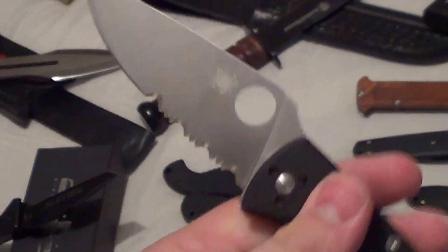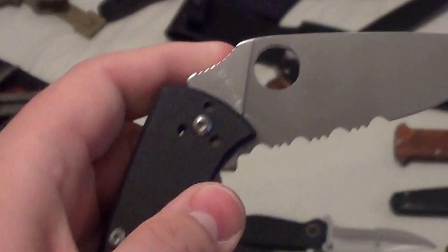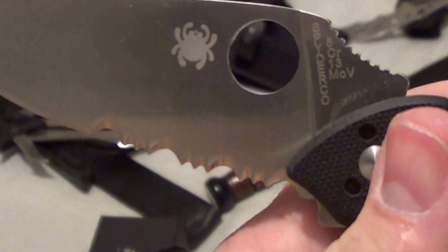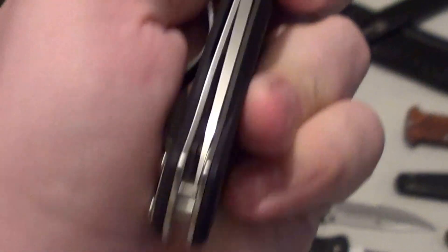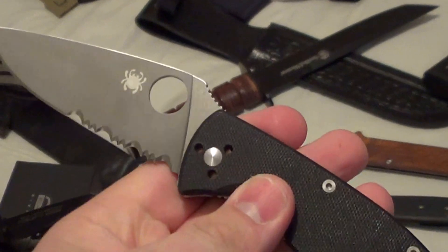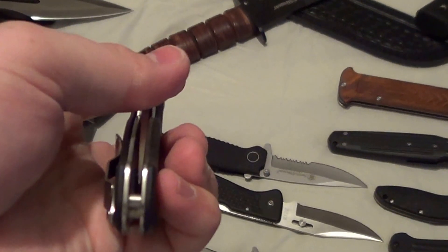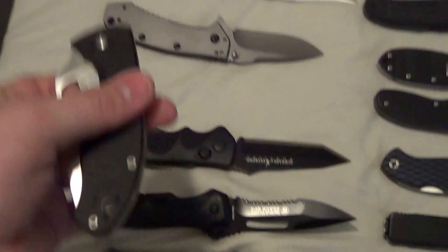Next up is a Spyderco Tenacious, partial serrated. I may have carried this a couple of times. Dirty from age and being locked up in a box. It's a little off — that's just how I bought it. Whoever buys it can take it apart and send it off to Jeff or Grady to fix and pimp it.